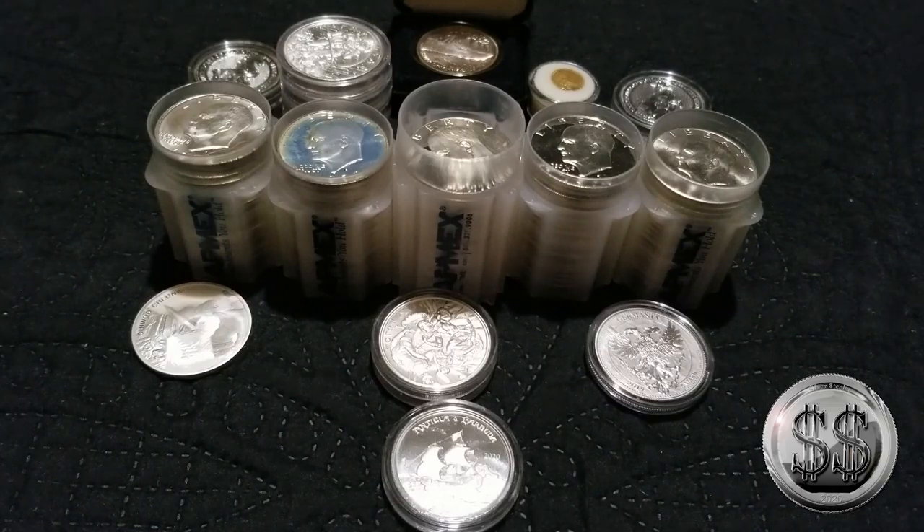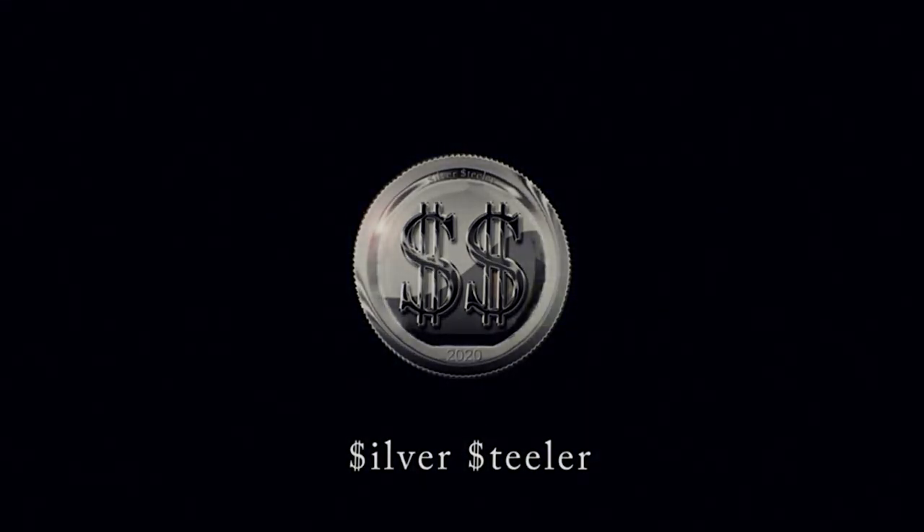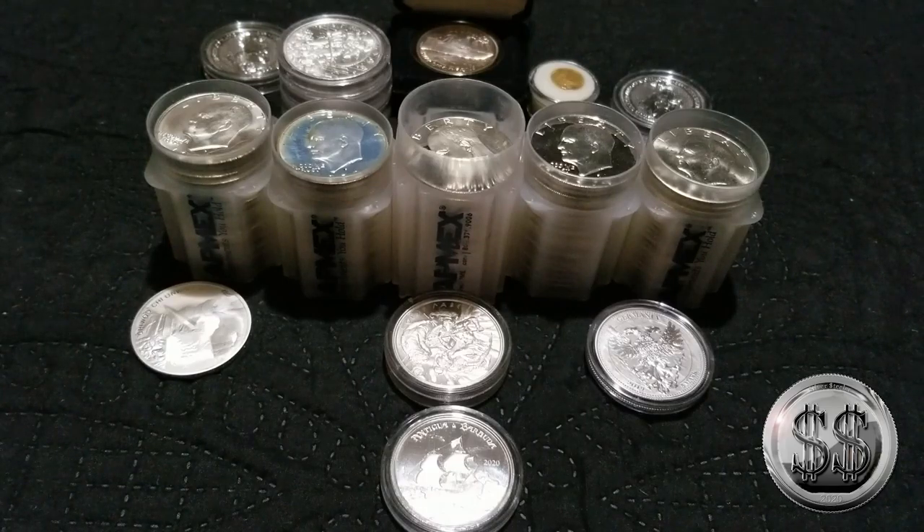I went on a little bit of a buying spree — oops! Hey everyone, Silver Steeler here and Winning Image Photography. So, a bit of a buying spree in the later half of September and October.